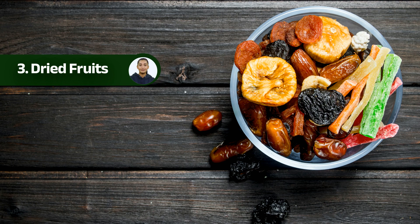Number three: dried fruits. Dried fruits are a lightweight and nutritious option for hiking. They are packed with vitamins, minerals, and natural sugars that provide an instant energy boost. Dried fruits like apricots, mangoes, apples, and bananas are delicious and offer a satisfying chew. They're a great way to satisfy your sweet tooth while enjoying the trails.